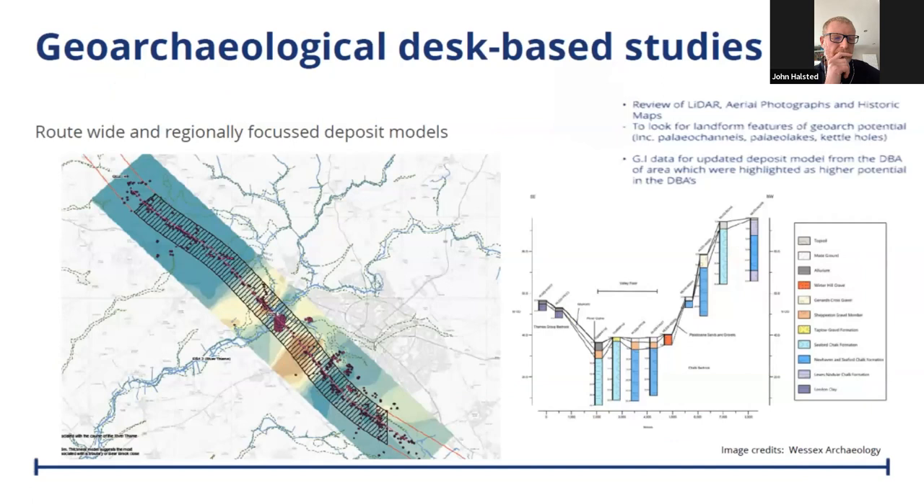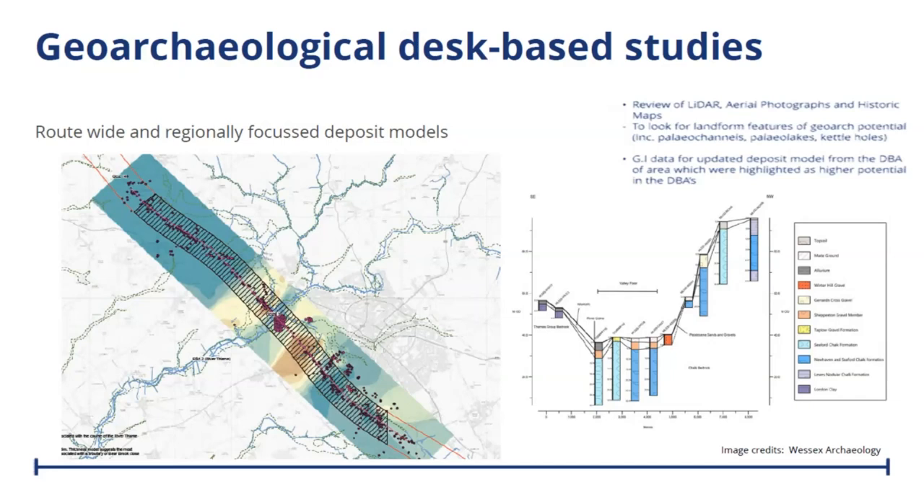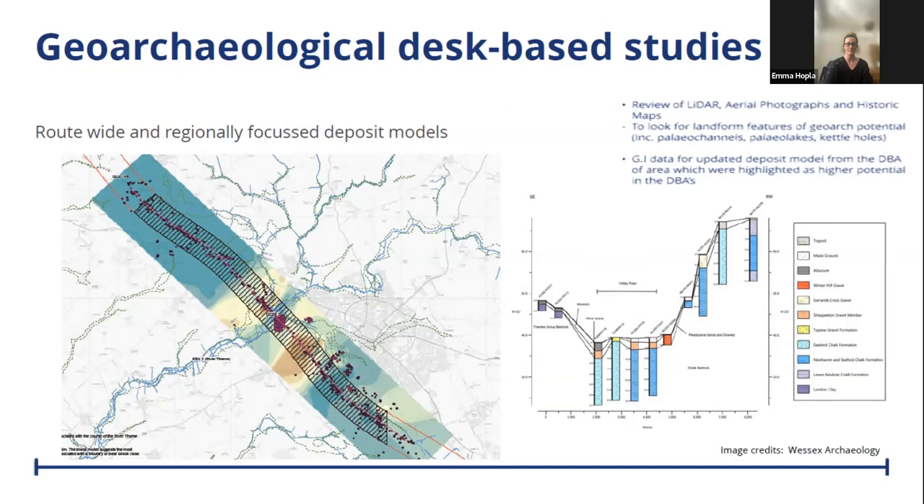The initial geoarchaeological desk-based assessment was undertaken by Wessex Archaeology, providing deposit models and geoarchaeological character zones. These zones identified areas of high potential for the next phases of works, and we also used LIDAR, aerial photographs, and historic maps to look for certain types of landforms. To complement this DBA, there was also a route-wide palaeoenvironmental desk-based assessment — a resource that has never been attempted on this scale in the UK. This assessment helped us develop further research questions around major themes and to consider the value of the palaeoenvironmental remains.